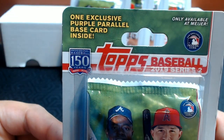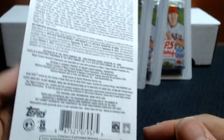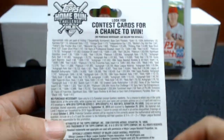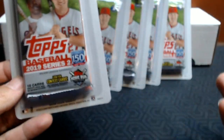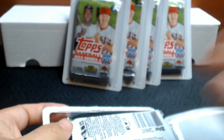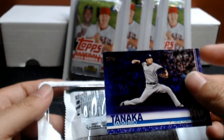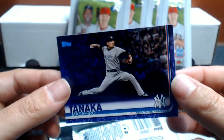I noticed here one exclusive purple parallel in the top of Series 2. I thought let's see if it's worth it. These packs were $3.50 a pack. This has already expired here. So I picked up five packs. Let's see if we can pull a Pete Alonso purple parallel. I don't know what the odds are. And right off the bat, you can see the purple just came flying out the back. So here we have a Tanaka purple card.